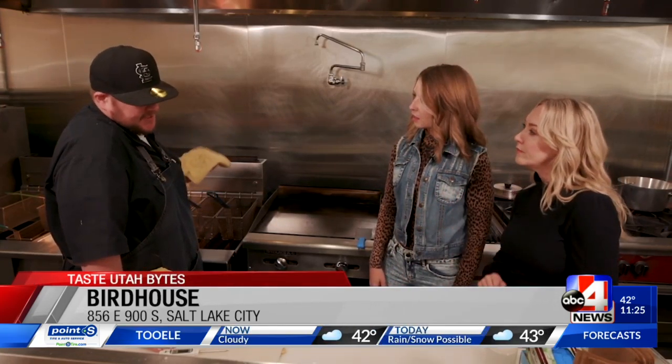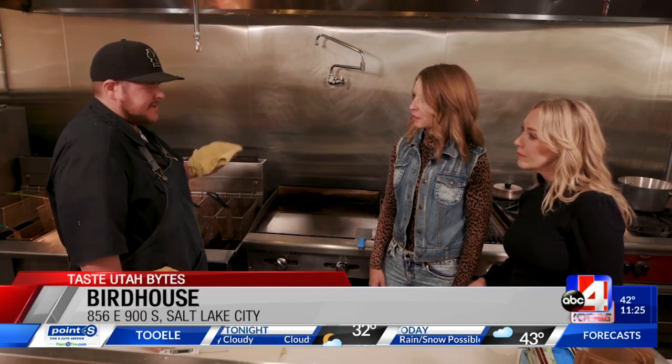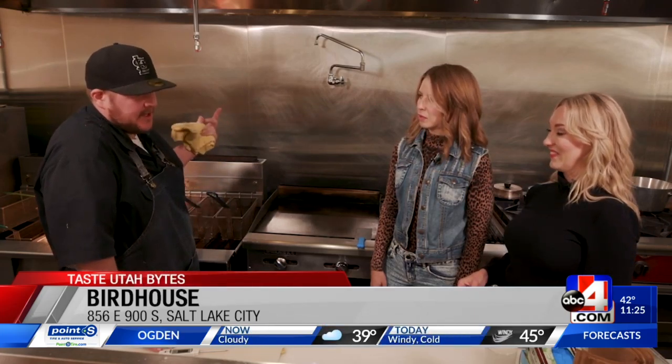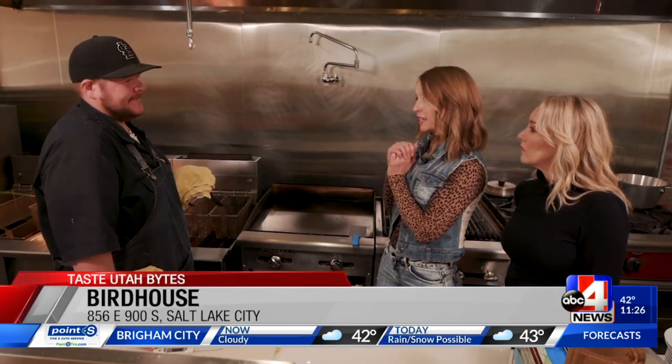Piri piri sauce — it's something I've never heard before. It's a Portuguese by way of South African sauce. It's basically chilies, salt, and lemon juice. I add a little bit of garlic, puree it, and go from there. It's not your traditional Nashville style hot chicken, which is kind of all the rage. This is just another unique twist where we're tasting the world through an amazing recipe.